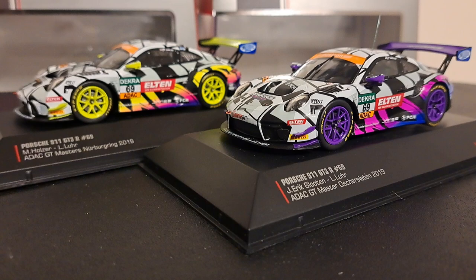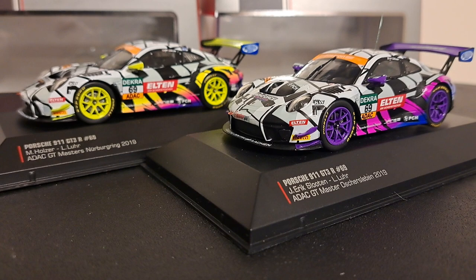This is a German racing team that was founded in 2018 by Jan-Erik Sleuton. The team races in the ADAC Masters, the Sports Cup Germany, and the 24 Hours of the Nürburgring.